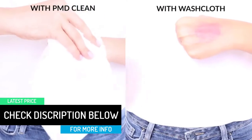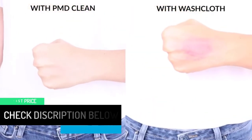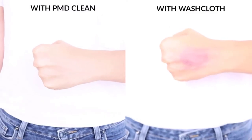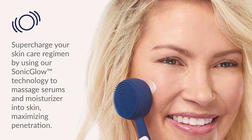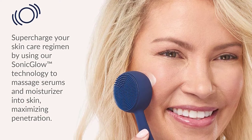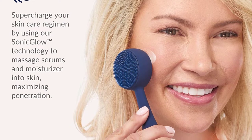Moreover, this product also allows you to easily use this massager to get the best quality anti-aging massage. With the special technology that the massager uses, you will be easily able to massage facial serums as well as moisturizers upon your skin to provide it with a natural as well as youthful glow.